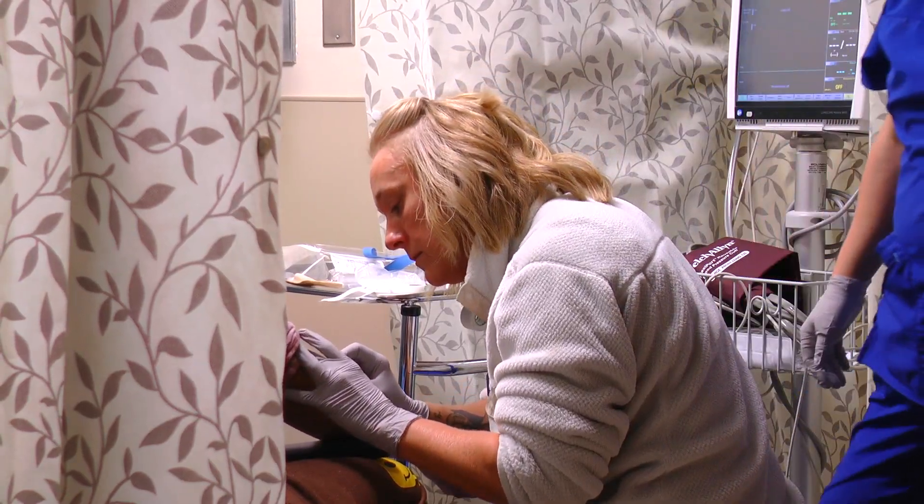You are constantly learning down here. You're honing your skills. If you wanted to work in the emergency department, I would just say, be prepared to learn every single day.